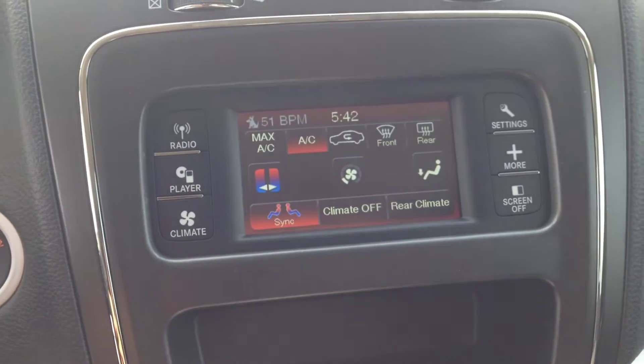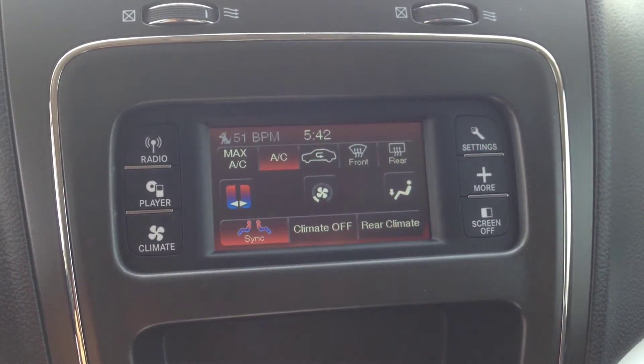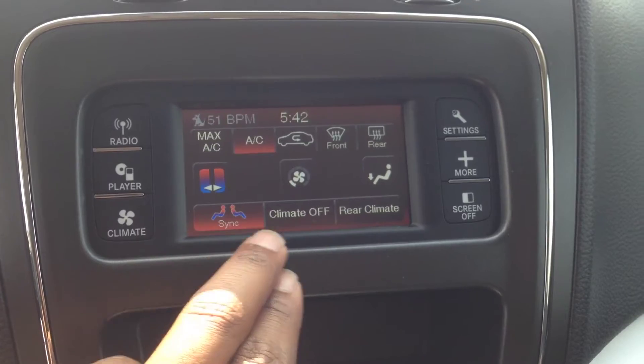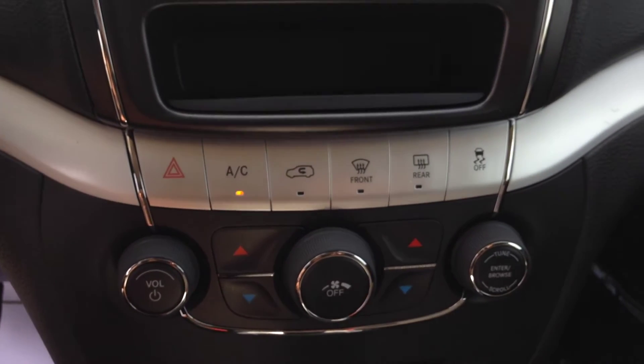Another neat feature with the touch screen up here is climate control, which is dual-zone. You can also use the analog dials located just below the audio system.